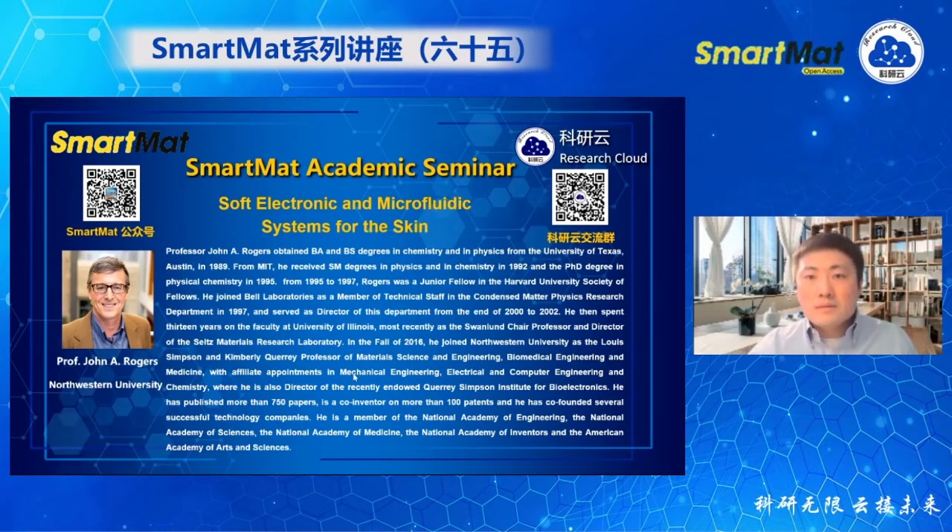Hello, everyone. Welcome to the SMART-MAN Academic Seminar.